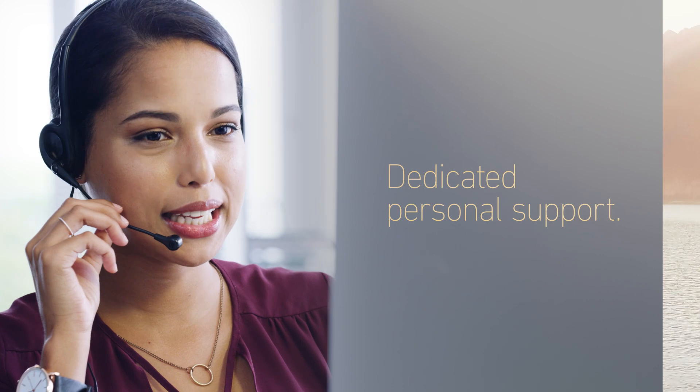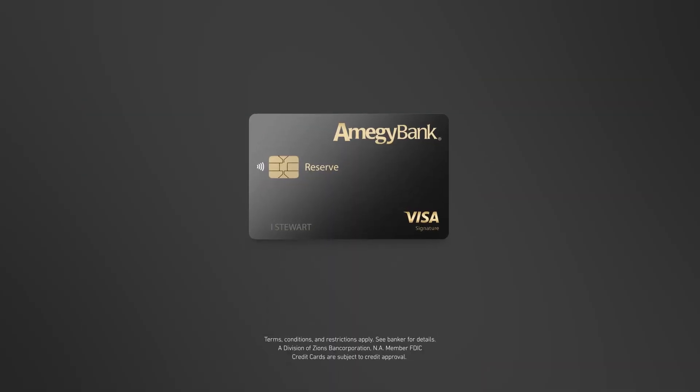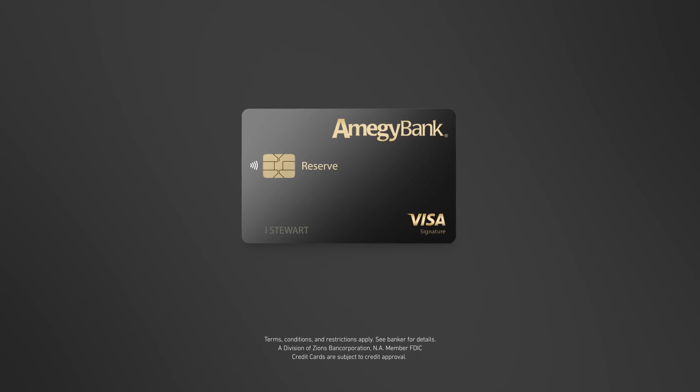Plus, you'll have access to dedicated personal support. Travel like you mean it, with the Amogee Bank Reserve Visa Credit Card.